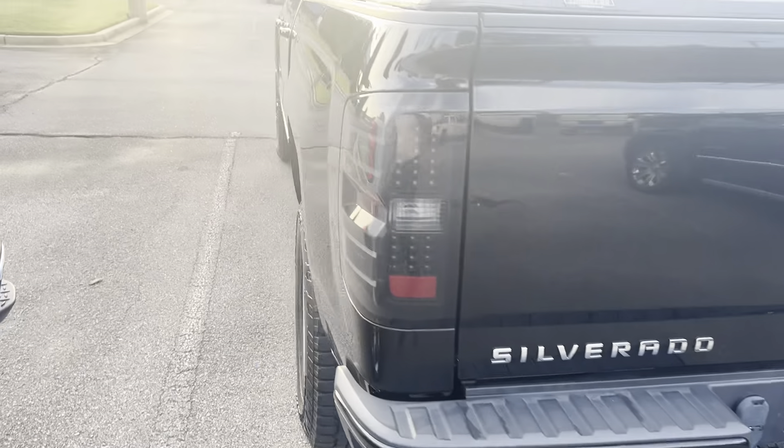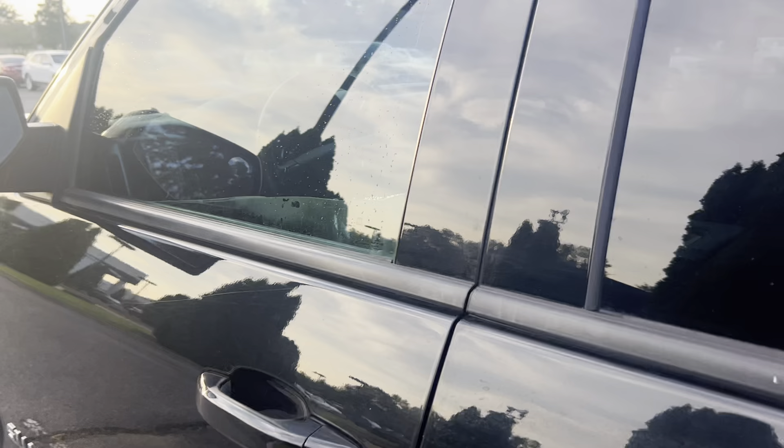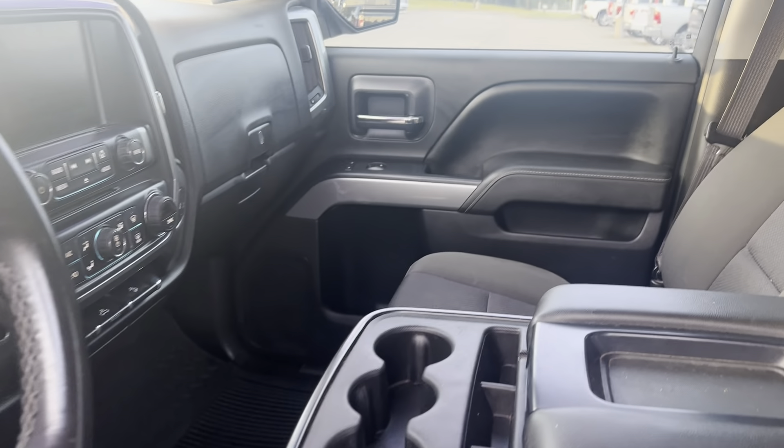It's an LT trim level with LED lights. It also has integrated trailer brake controller. The four wheel drive knob, and it can sit up to six passengers.